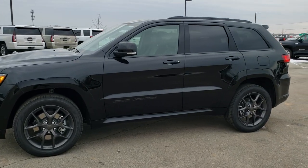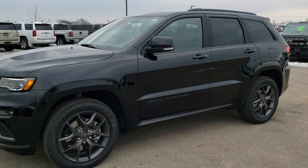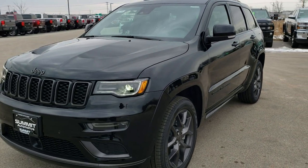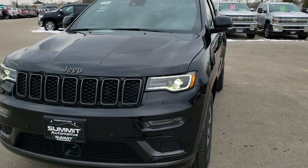This is stock number 20J82. We are here at Summit Automotive in Fond du Lac, Wisconsin, your new and used Jeep and Jeep Grand Cherokee headquarters.